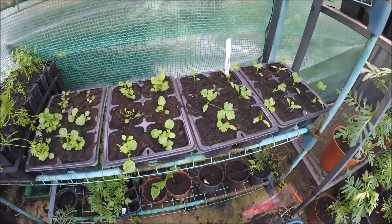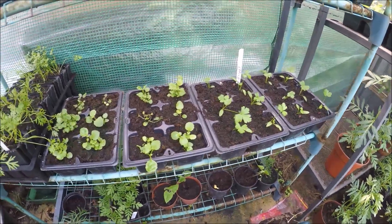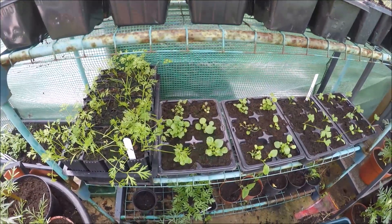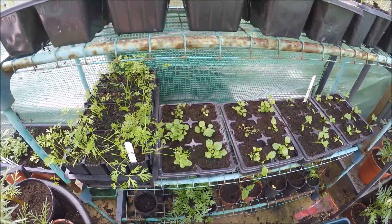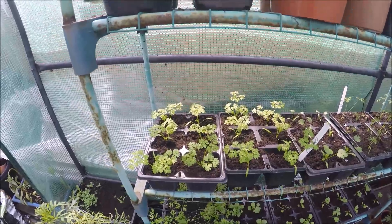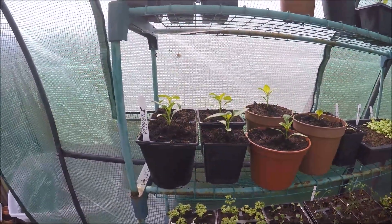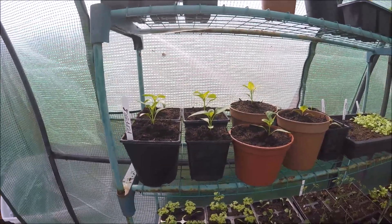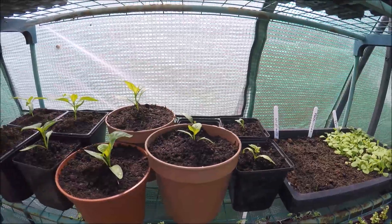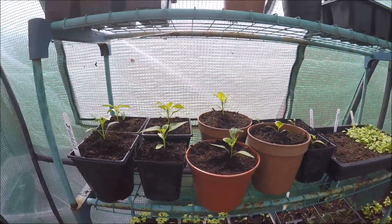I think this one is curry — no, that's parsley. These are lobelia. Those are chervil. I've just repotted my peppers — well, some of them. I haven't put them in a bigger pot, I've just replaced the compost because they don't seem to be doing anything. These at this end I've put in a bit bigger pots because they were a bit bigger.